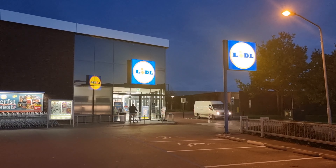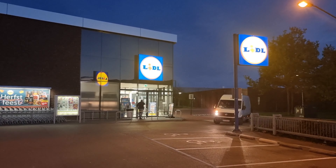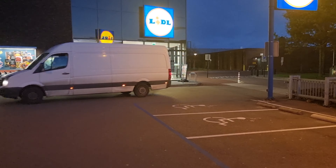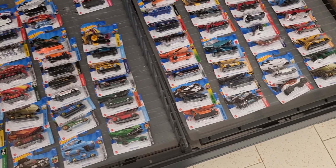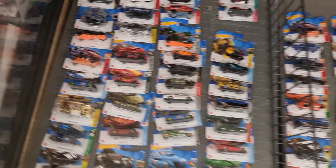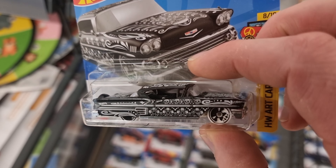Good morning everyone, just got back from work and now I'm on my way to the Lidl. I've got a few messages that they have fresh Hot Wheels today, and we're going to find out what case it is. See you there in the parking at the Lidl.